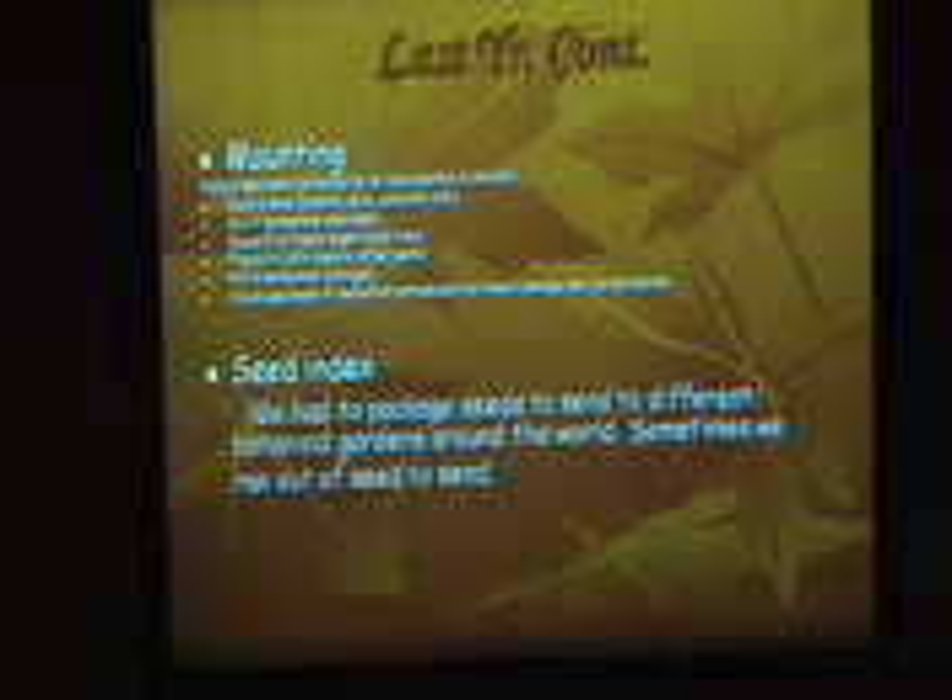We also did mounting this year as well as last year. This year, we basically placed dry plant specimens on acid-free paper, and you have to be careful with these plants because they're very old. Some are new, and some are from 50 years ago, so you have to be very careful and take your time.